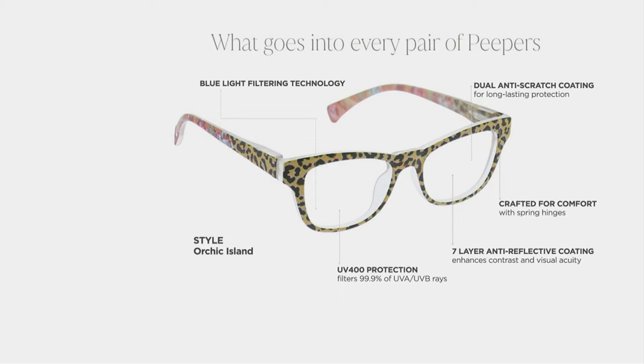We always add all of these great beneficial features — UV protection, blue light blocking protection — and that comes from tablets, phones, it even comes from the sun. And then we put in those spring-loaded hinges, and they're crafted for comfort. So when you pop these onto your face, no matter if you have a more round face or an oval face, those spring-loaded hinges are going to really make it more of a customizable fit for you. And that's all for $15.